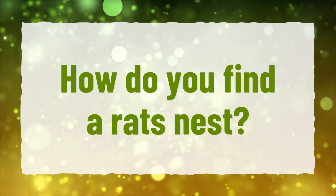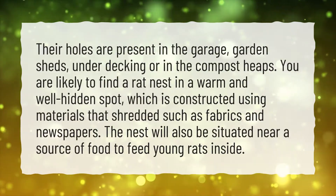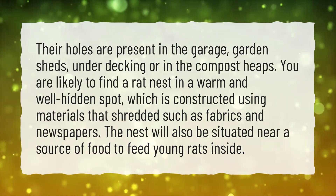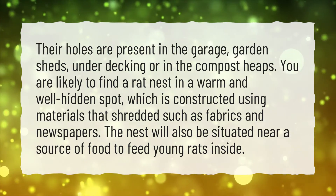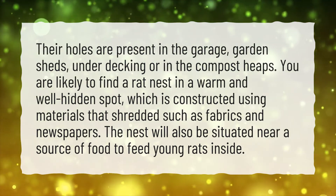How do you find a rat's nest? Their holes are present in the garage, garden sheds, under decking, or in the compost heaps. You are likely to find a rat nest in a warm and well-hidden spot, which is constructed using materials that are shredded, such as fabrics and newspapers. The nest will also be situated near a source of food to feed young rats inside.